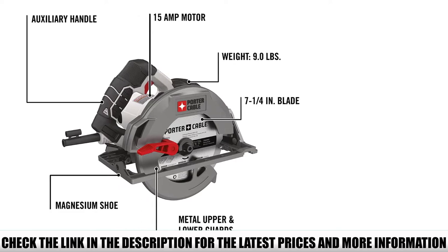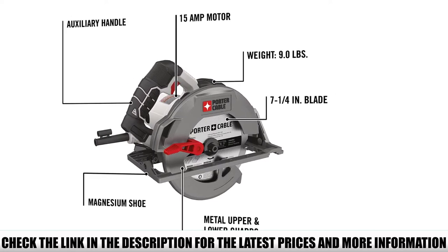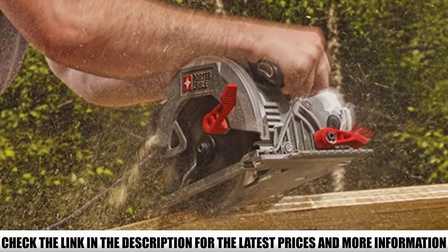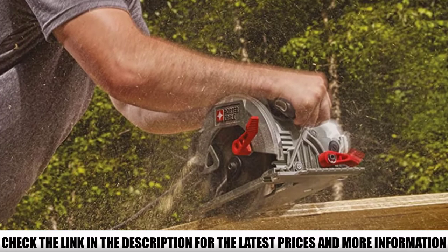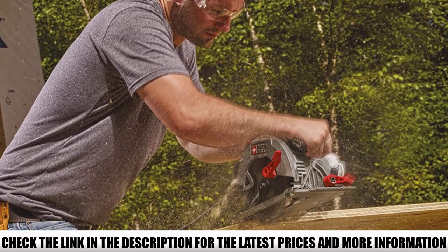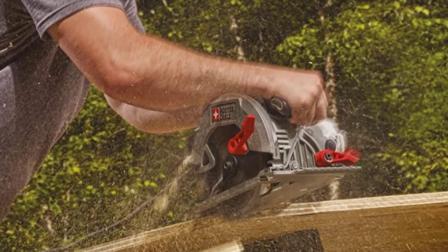One thing that stands out about this circular saw is the build quality. It's constructed with a magnesium shoe and metal guards, making it wildly durable, which is why it's backed by a 3-year guarantee from the manufacturer. You can use this for days on end at a busy job site without worrying about the quality dropping or parts breaking.